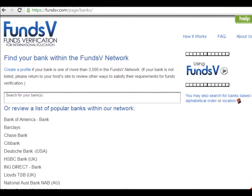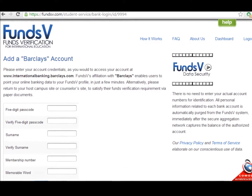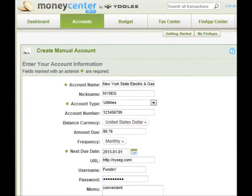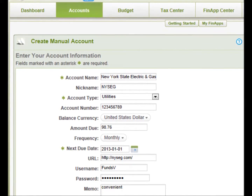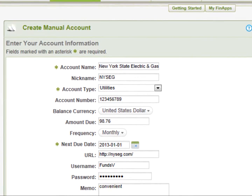Our secure aggregation network allows users to enter info just as they would access their accounts within that banking portal. There's no need to enter full bank account numbers. The FundsV process is very similar to authorizing routine automated payments from an online banking source to an external vendor such as a utility company.